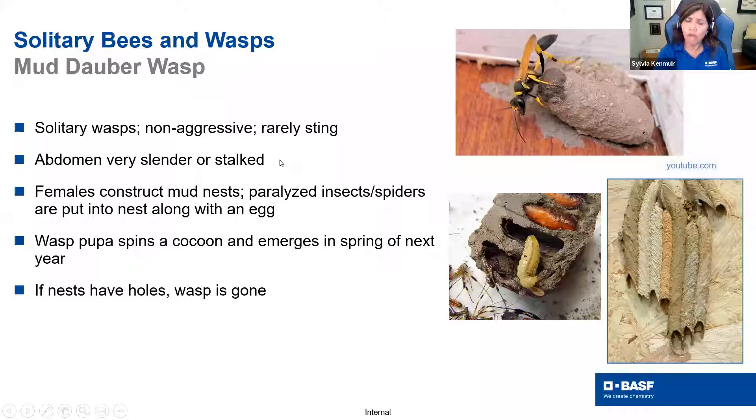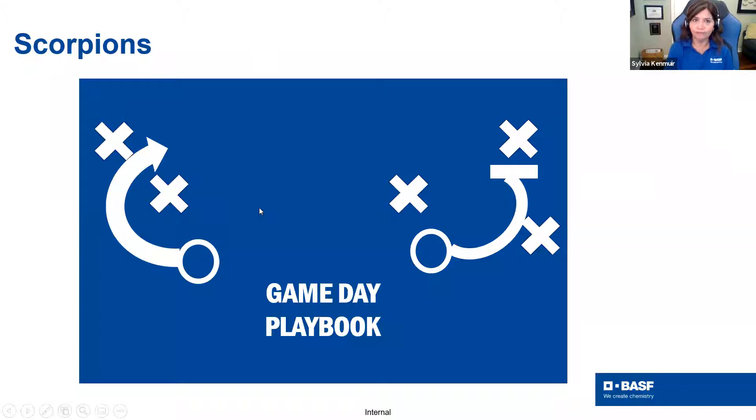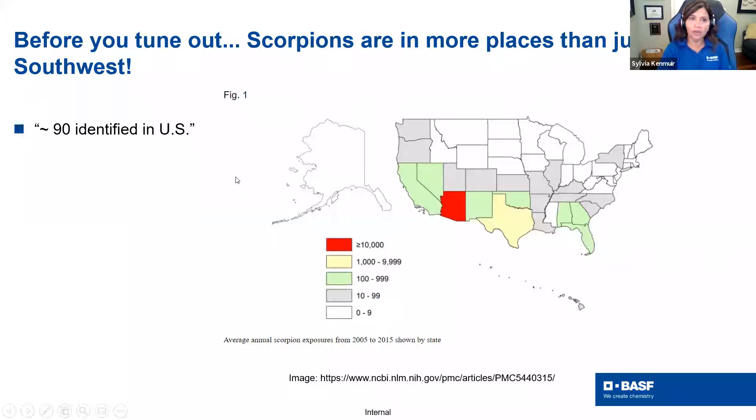Changing gears — we're going to move to scorpions. Before you tune out thinking you don't live in Arizona, there are more scorpions in places than you'd think. There are over 90 species identified in the U.S., and there are lots of great places that have scorpions — so you can only tune out if you're in the Dakotas. Arizona is definitely the hot spot, but Texas and surrounding areas can also be a problem. If you're taking your ACE exam, you need to know this stuff too.